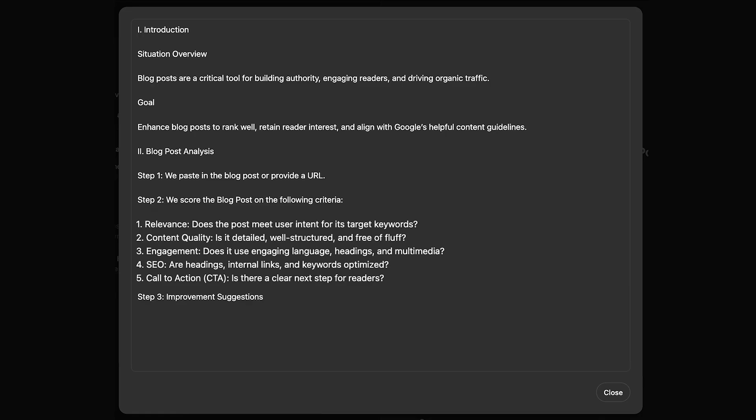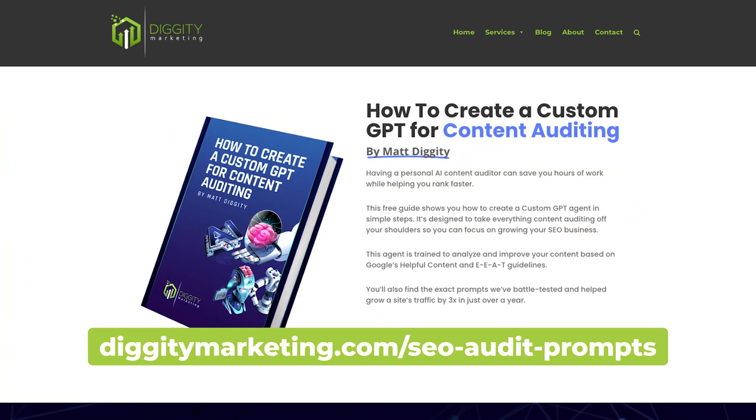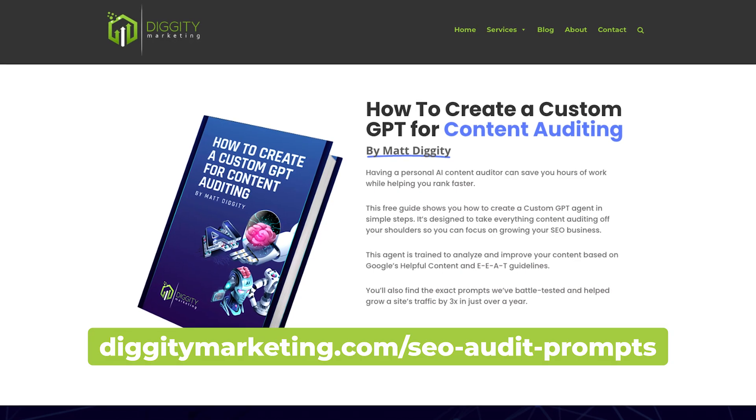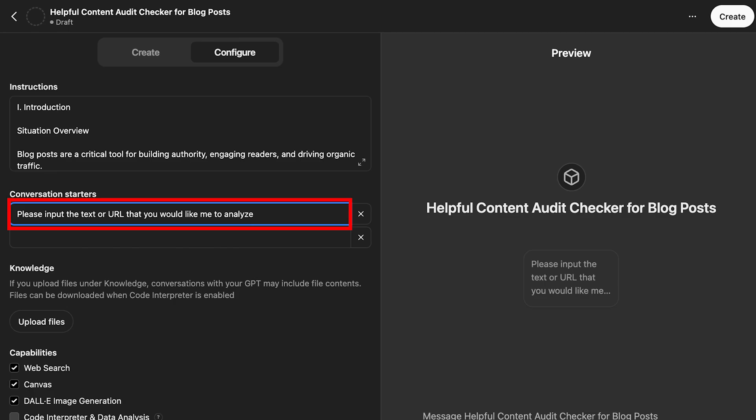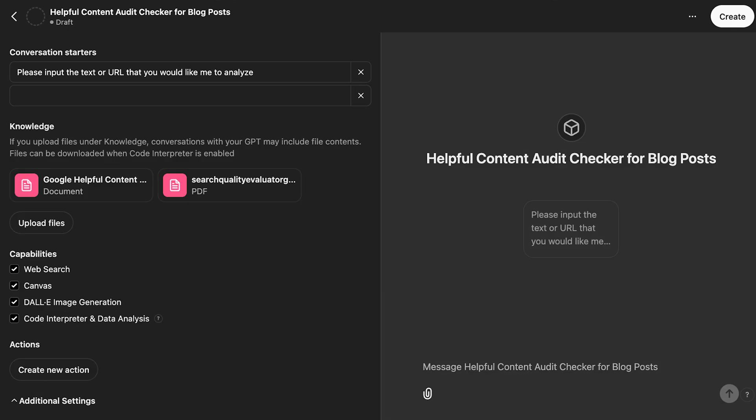Step three is improvement suggestions, where we ask the GPT to give us improvements to structure or flow, adding more depth or examples, optimizing for target keywords, and adding multimedia or visual elements. For the conversation starter, you can input: 'Please input the text or URL that you would like me to analyze.' For the knowledge section, you're going to upload the files for both the Google helpful content guidelines as well as the search quality evaluator guidelines. The agent is going to use these files as a reference for all its recommendations.